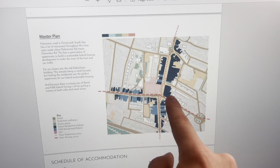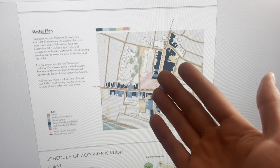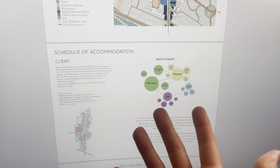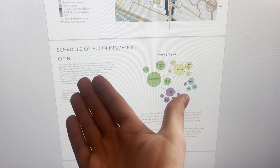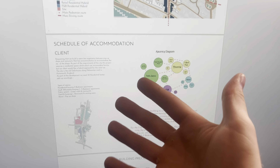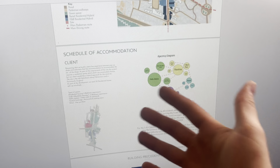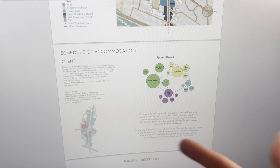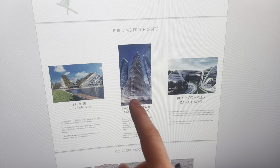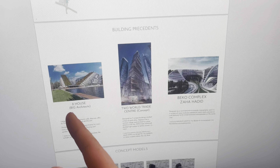Here is a master plan showing the main vehicle routes, the main pedestrian routes, and which types of retail and buildings are there. There are already hybrid buildings along here with retail and residential above. Here's a schedule of accommodation we had to make up — we're given a brief to choose our own client and what kind of development we're going to build. It's very free in terms of interpretation, which is a bit tricky, but it gives us freedom. I also looked at some building precedents — different buildings that would help interpret my design — including the Eight House by BIG Architects and the Two World Trade Center concept.